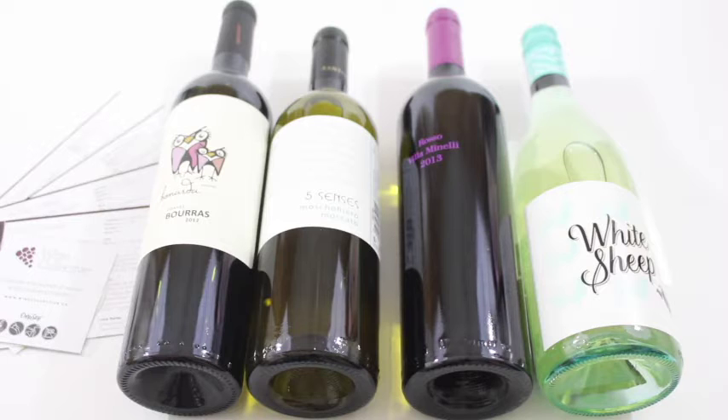Hi everyone, welcome back to my channel. I'm Sarah from Year of Boxes. It's a very exciting day today. I have been waiting for this day since I started my blog. I get to review a wine subscription box. You don't even understand how excited this makes me right now.